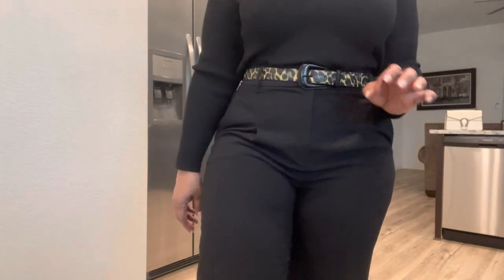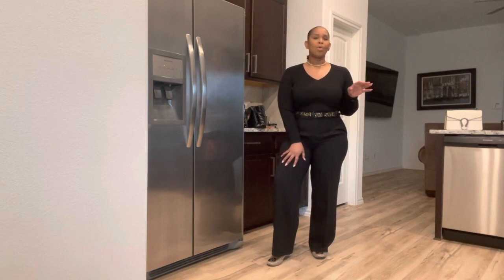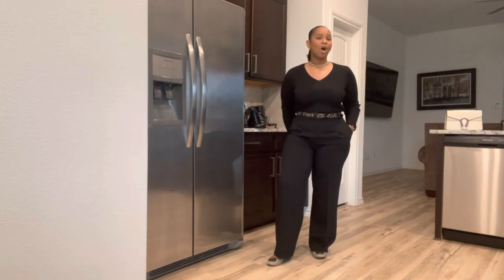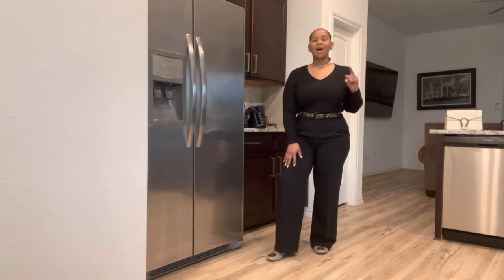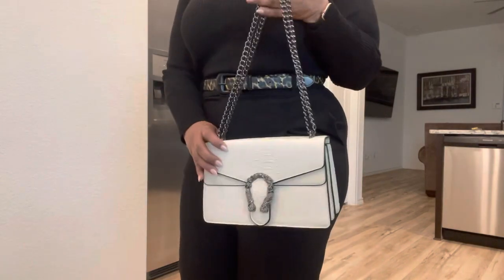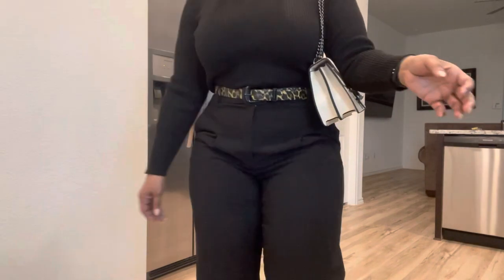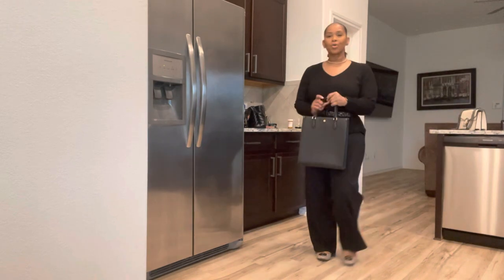The easiest way to mix prints: if you have two different prints and the main color in both is, say, red, then you should be able to mix those prints. If you guys want me to do more mixing prints content, I try not to be too outrageous at the office, but I can do a little something for y'all. I was trying to decide between this purse — kind of like a pop of white — but I feel like it's not giving, so we're going to carry our Tory Burch tote.